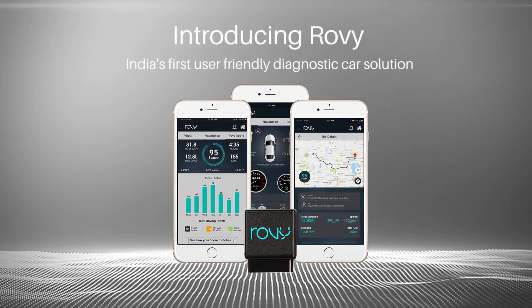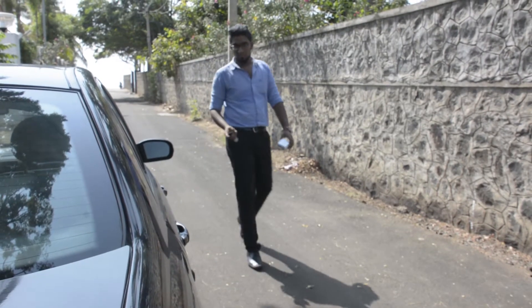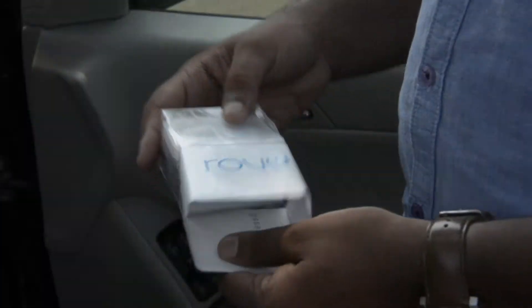Introducing Rovi, the smart diagnostic solution. Rovi not only notifies you about the potential issues with your car, but also helps you connect to your nearest service centers for a quick check-up.